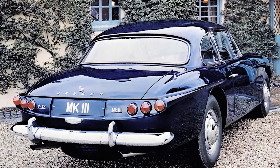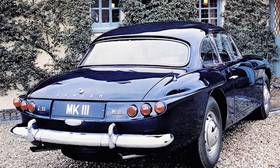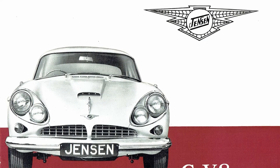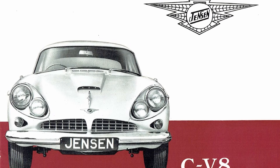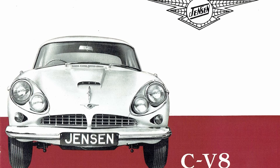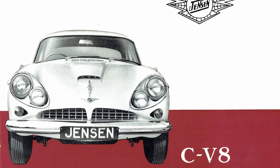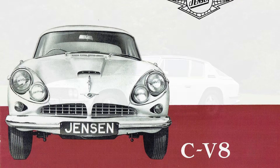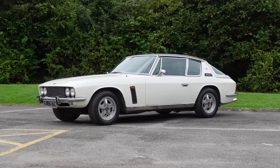The problem, however, was the execution. The CV8 was more than worthy to drive, but it wasn't exactly a looker, and its fibreglass construction made it feel less than solid when compared to a cheaper, prettier, better-built Jaguar. To add insult to injury, I'm not kidding when I say a Jag was cheaper — in 1962, a CV8 was nearly double the price of an E-Type. If Jensen were going to seriously compete, they needed to change tactics.